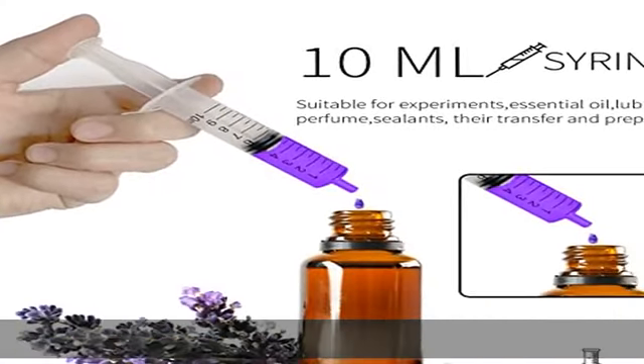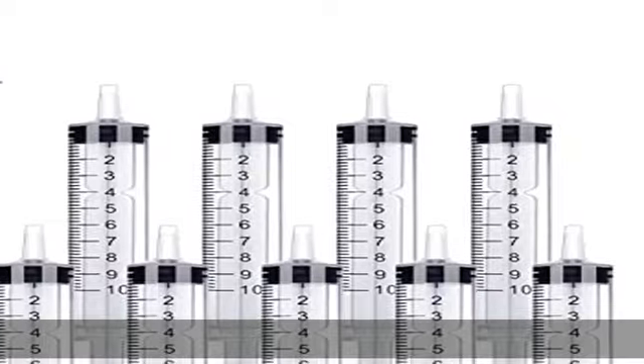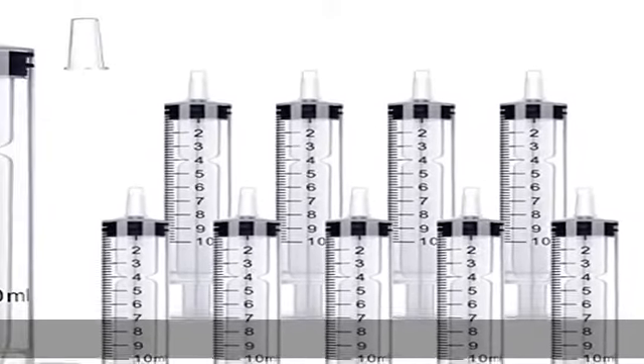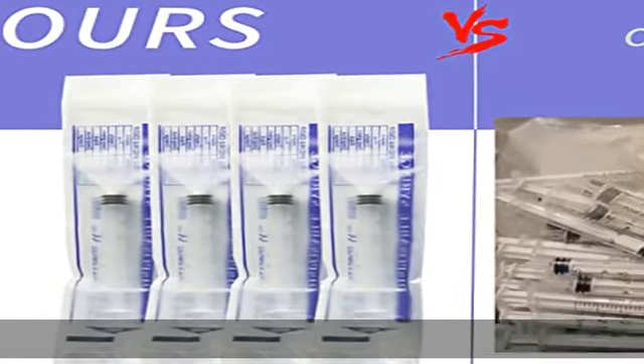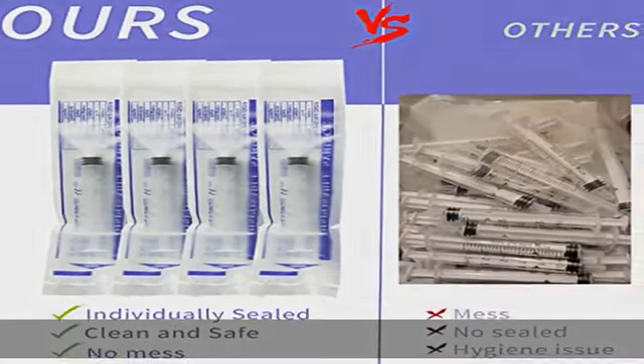10 pack. High quality 10 ml plastic syringe with measurement, enough for use or replacement. Warm note: the plastic syringes are for industrial use only. See the description to get this product today at the best price.